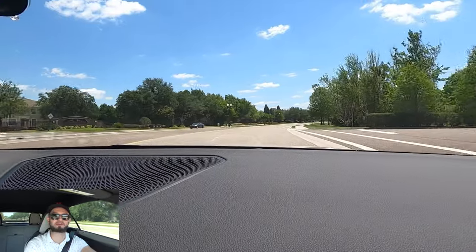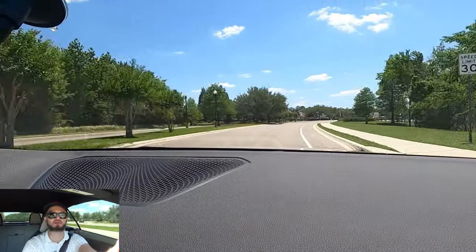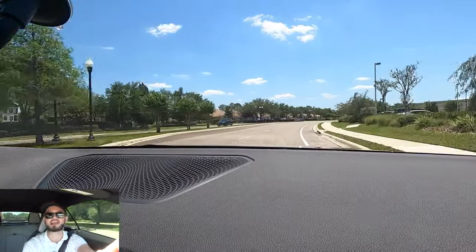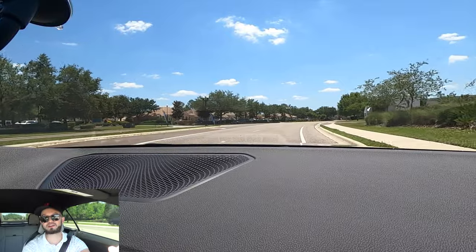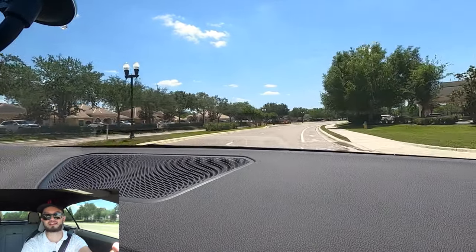I'd like to thank BMW of Wesley Chapel for giving us this 2023 BMW M4 Competition for our car review. If you're already a subscriber, thank you for being part of the Hawkeye community. If not, click the next video and the subscribe button. Check out the merchandise website and Instagram — leave a comment and a like.